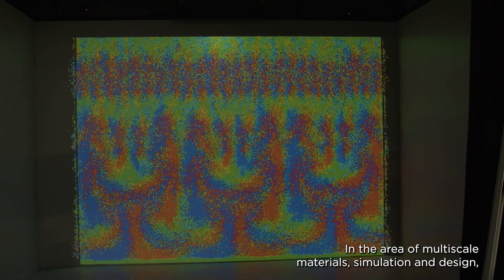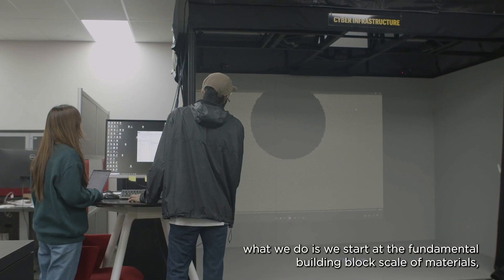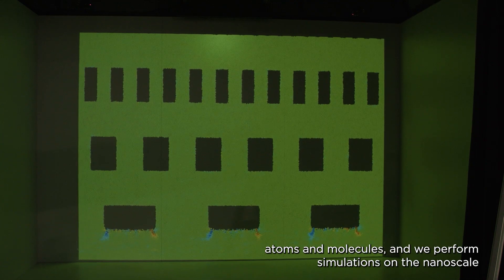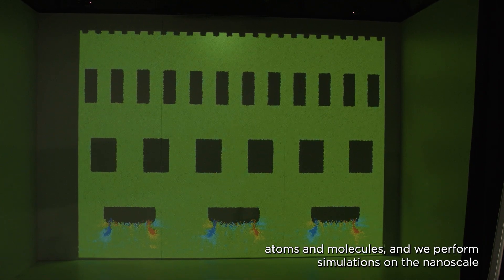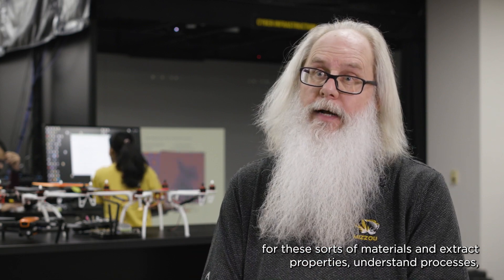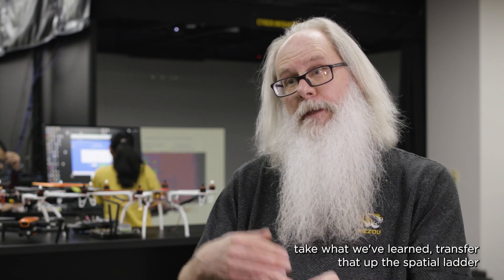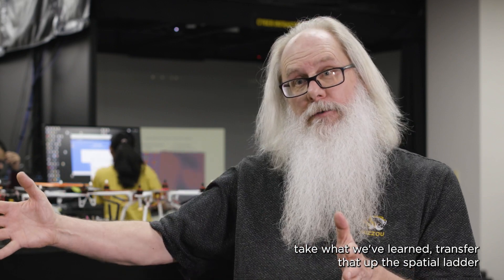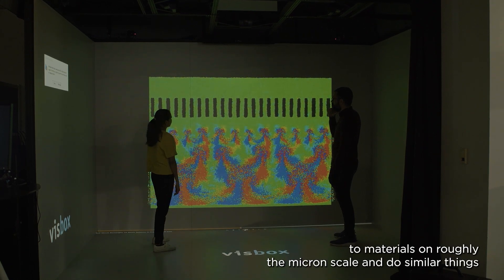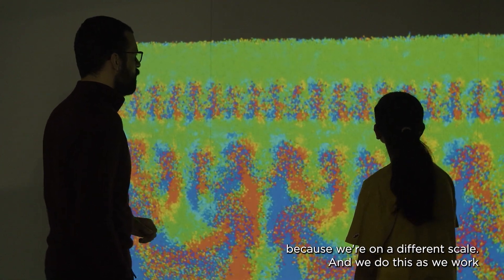In the area of multi-scale materials simulation and design, we start at the fundamental building block scale of materials — atoms and molecules — and we perform simulations on the nanoscale for these sorts of materials and extract properties, understand processes. We then transfer that up the spatial ladder to materials on roughly the micron scale and do similar things, but now the physics we have to incorporate is different because we're on a different scale.